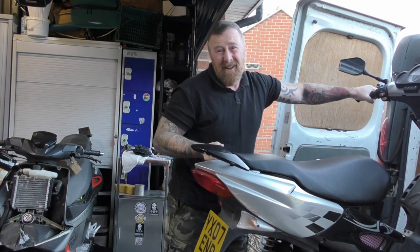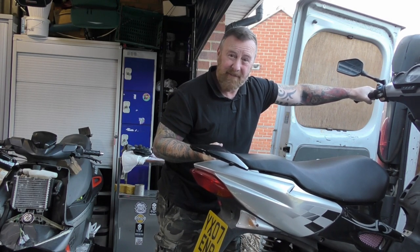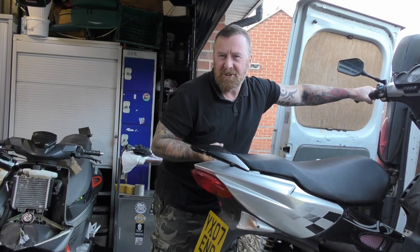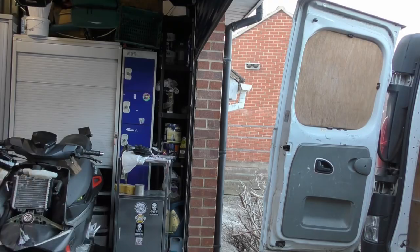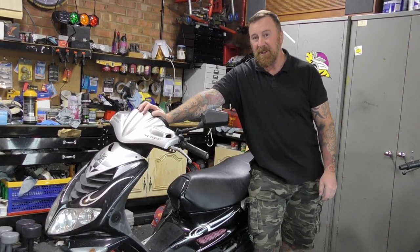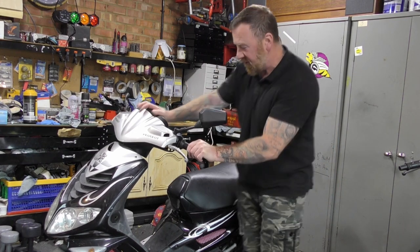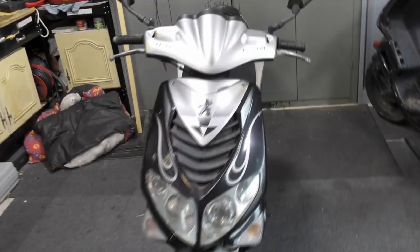Hi, Mark Savage here. Coming to the back of my van you can see another Speedfight. Some different things and some ambitious plans for this one. Here we have another 2007 Speedfight, in nowhere near as good condition as the other one I recently had - little bits wrong with it, little bits I want to do. Let's have a quick look around it.